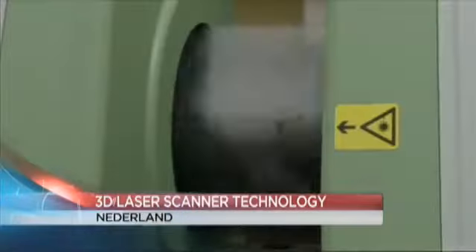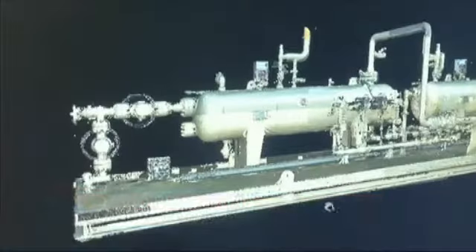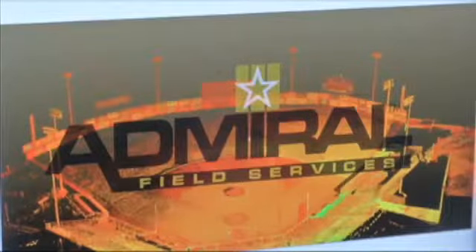A tap of a button, a scan, then a print — that's almost all it now takes to create accurate measurements for refineries, thanks to a 3D laser scanner. We caught wind of the technology and realized it could actually be a great inspection tool as well. When we're going out there and making sure that things are built exactly to those drawings, we can scan that piping and verify that it is built exactly to the way it's supposed to be engineered.